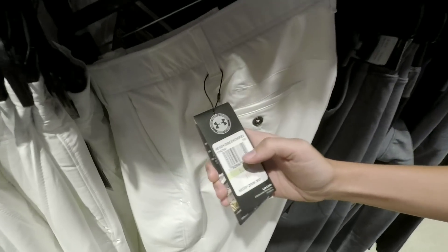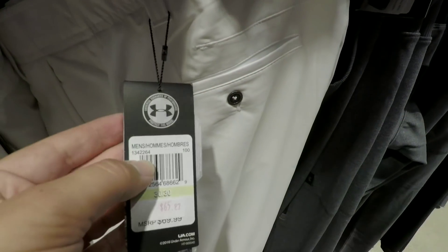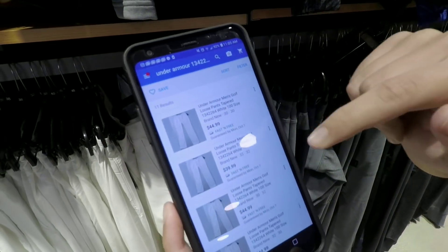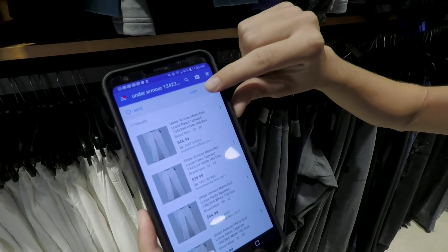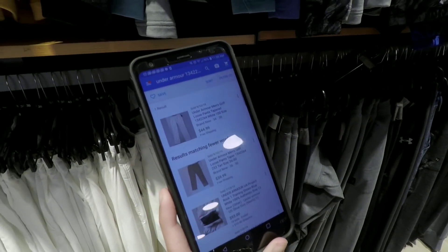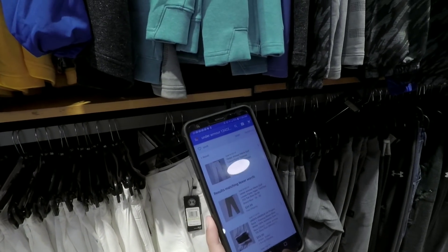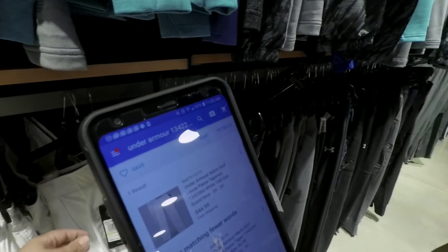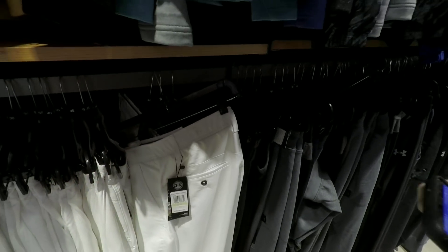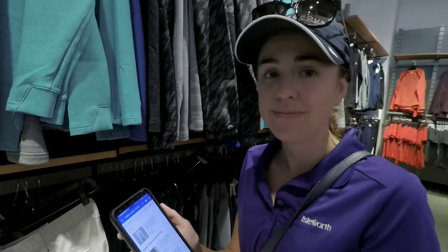If you zoom in, eBay's the easiest because they don't have as many restrictions as Amazon. This is what we're looking for — these numbers right here, the model number and the styling. You put in everything, then hit the filter, go down to completed and sold items to actually see what they sold for. One sold for $44.99 with free shipping. eBay takes a 10% cut plus your shipping fees, so we're not really going to make a profit. 50% off of $65 is $32.50, shipping is like $10, then their fee — not the best start.